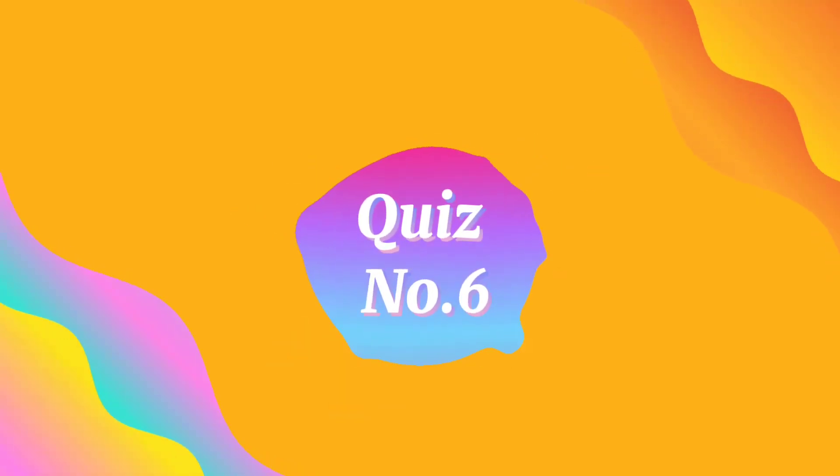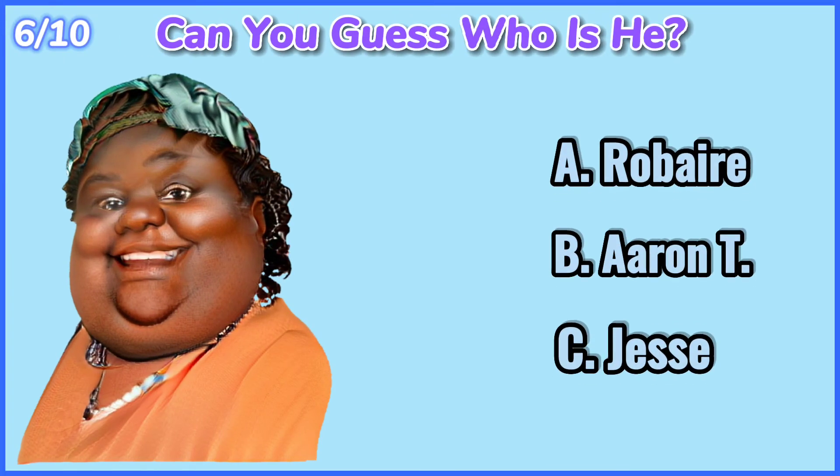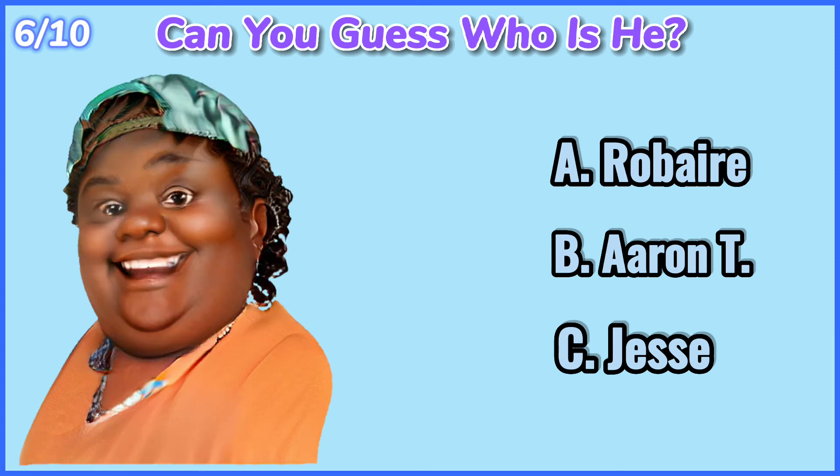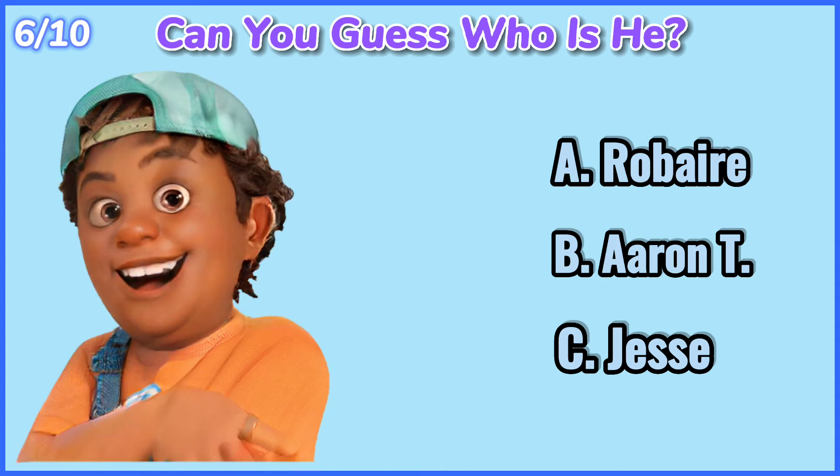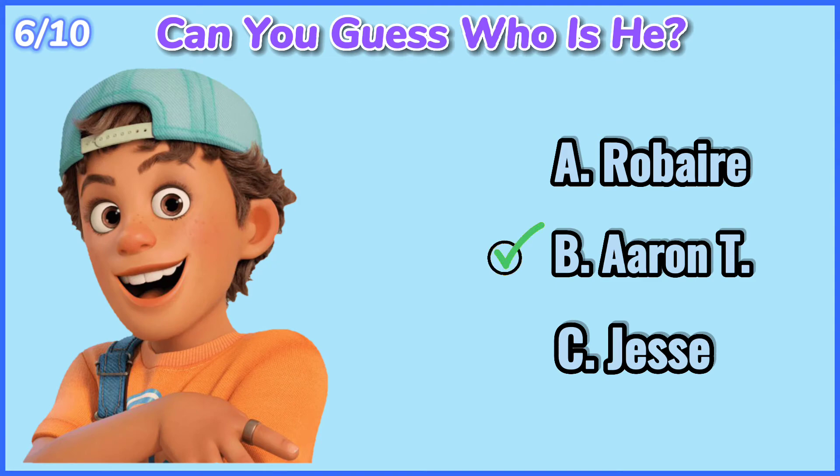Quiz number 6. Can you guess who he is? 10, 9, 8, 7, 6, 5, 4, 3, 2, 1. Erin T.